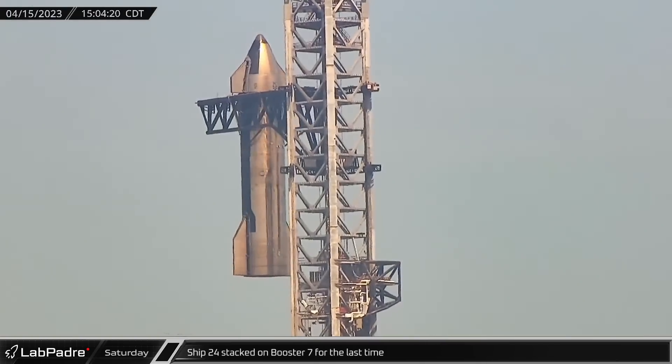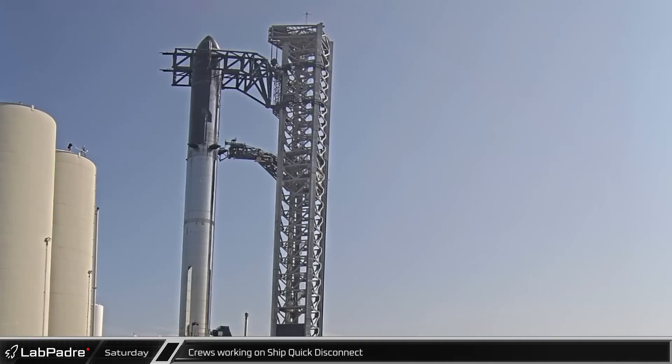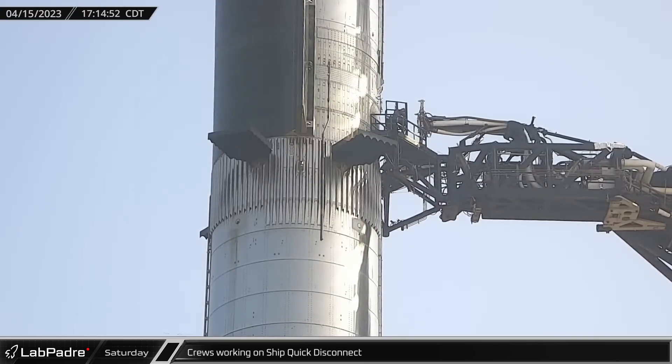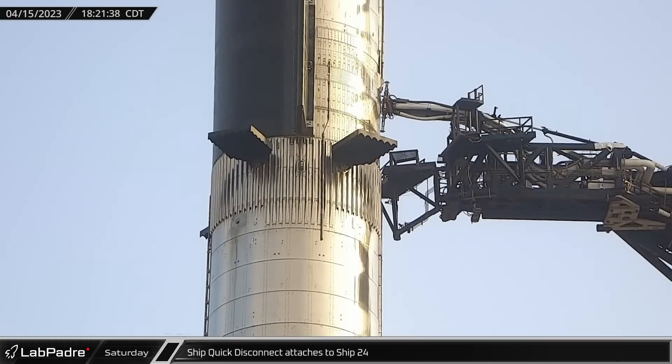Ship 24 was raised up the tower and rotated over before finally being set down on top of Booster 7. A short time later, crews took lifts up the tower and went out onto the ship quick disconnect arm to remove the cover plates and prepare for connection to Ship 24. Once everything was in order and crews had returned to the ground, the ship QD was extended, aligned, and then finally connected to Ship 24 for the final time.